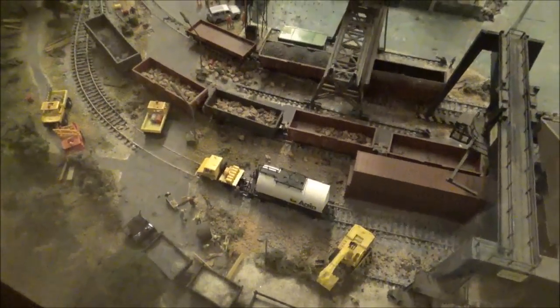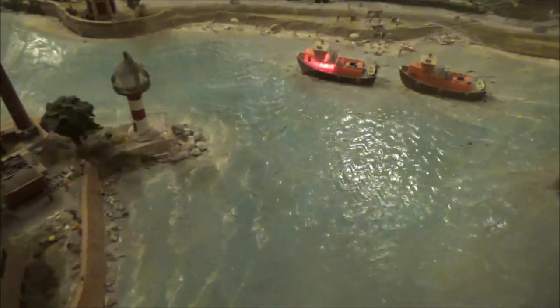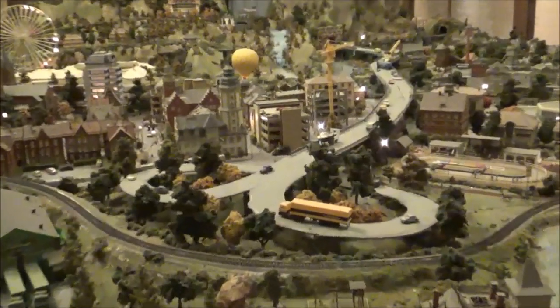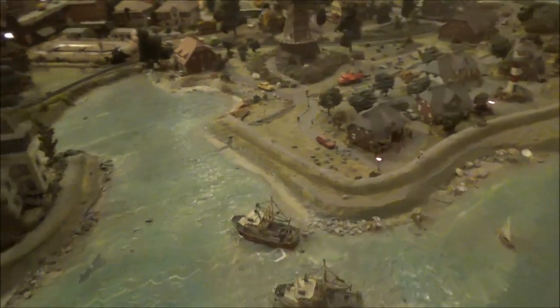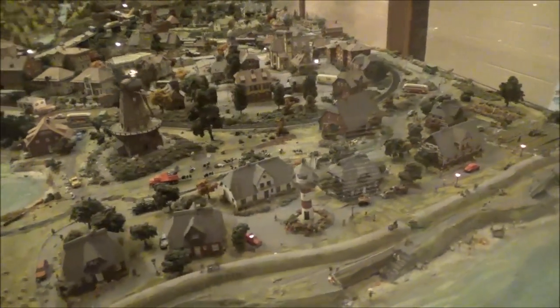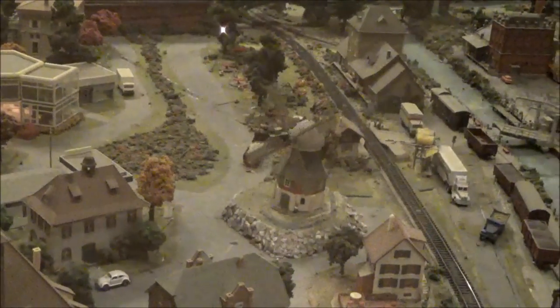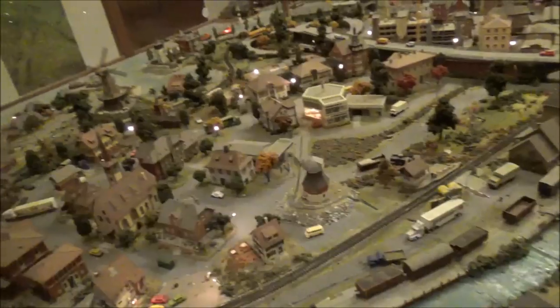Just the detail that goes into these — it's just absolutely mind-bending. We got a little harbor here, and here comes the train. We have a freeway right there. German village, we got a windmill.